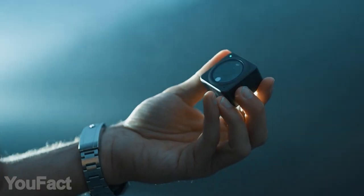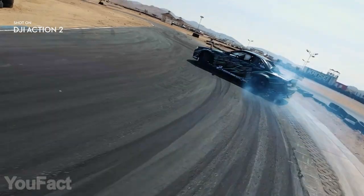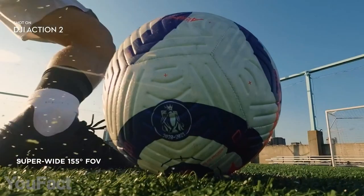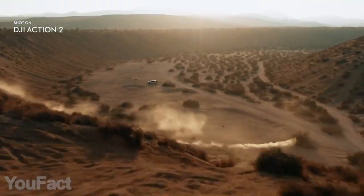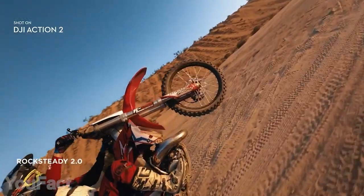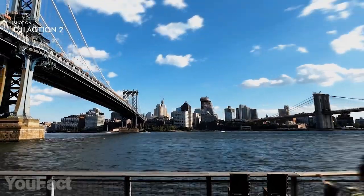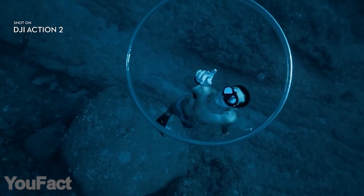Here's an action camera that every vlogger will appreciate. This thing shoots in 4K quality at 120 frames per second, and the field of view is really wide at 155 degrees. Thanks to the advanced stabilization algorithms, the cam automatically corrects all the shakes and keeps your footage leveled. Of course, you're free to shoot all kinds of time lapses, slow-mos, and other fancy stuff, or even explore the seabed.